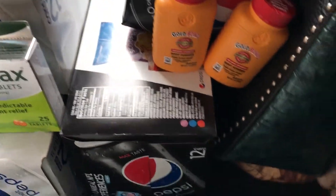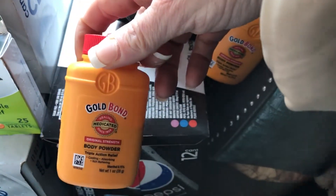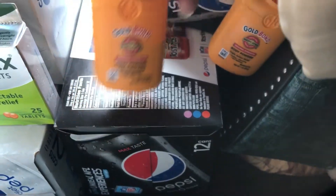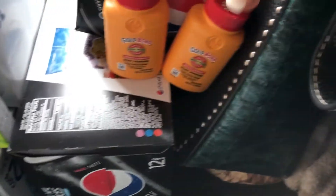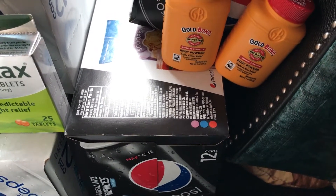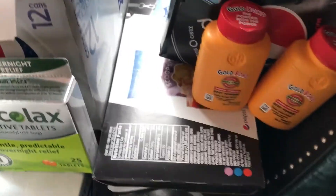Hello everybody, I'm at Target. The deal is if you buy GoBond this week, they're 99 cents and you'll get back two dollars from Checkout 51. It's a limit of two, so you make two dollars.